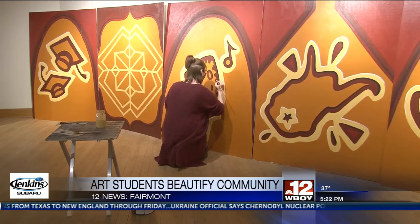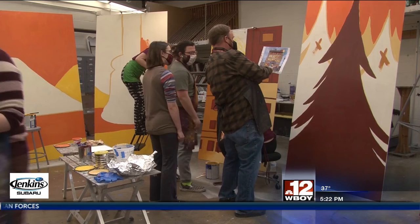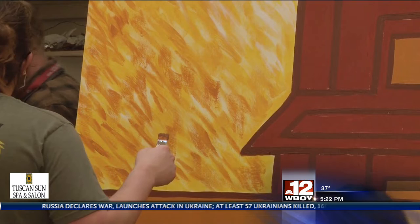Students are currently painting boards that will be sitting in the windows of the old Fairmont YMCA building. The design was done by student Madison Knight, who says she was inspired by the natural beauty of the West Virginia area and the golden hour when the sun hits all of the trees and the buildings. She thinks the project will help brighten up Fairmont.